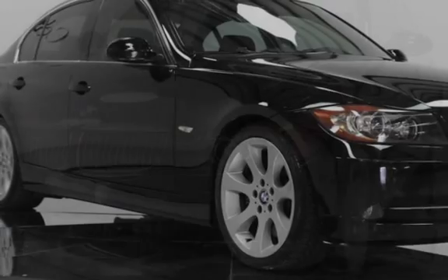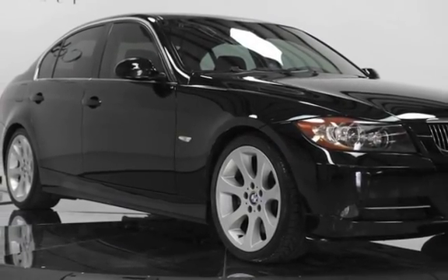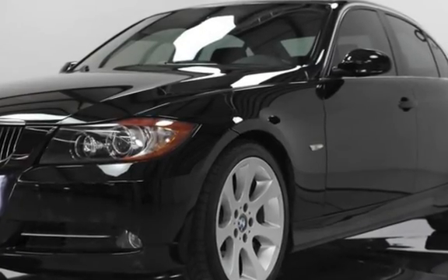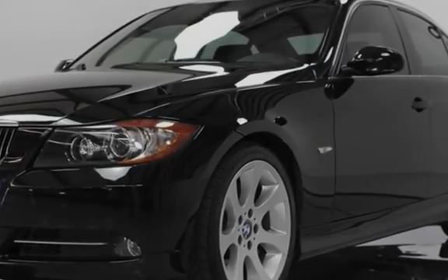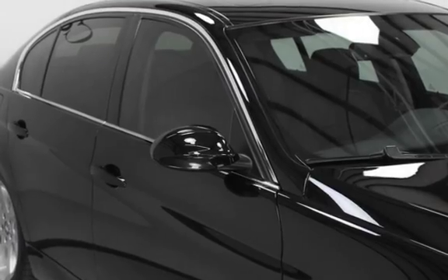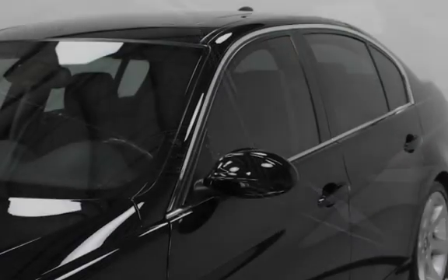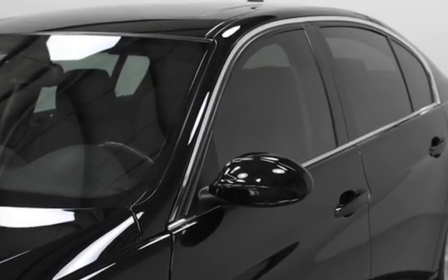2007 BMW 335i Sedan, Jet Black Exterior Finish, Black Dakota Leather Interior, Dark Burl Walnut Wood Interior Trim. 3.0L Twin Turbo Inline Six-Cylinder, 300 HP, 300 lb-ft Torque, Automatic Transmission with Paddle Shifters.